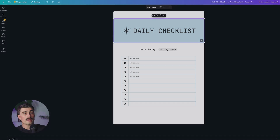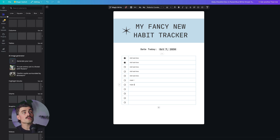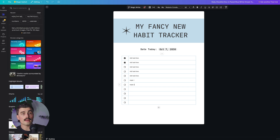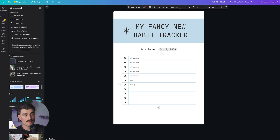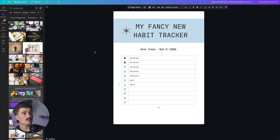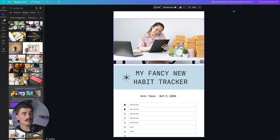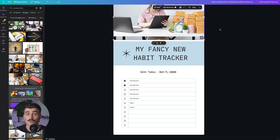Go ahead and click save — that updated the upper section. Now we can type in Habit One, Habit Two. If you wanted to add some pictures, you could search for 'productivity,' click on photos, and place an image up at the top just to see what it looks like. As you can see, Canva is a great place to get started, and they have a lot of templates that you can customize further.